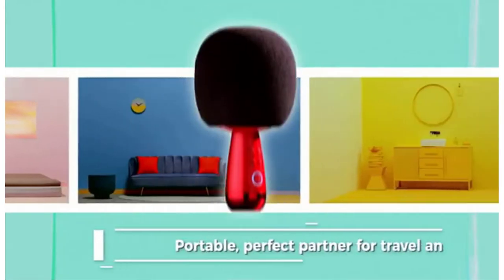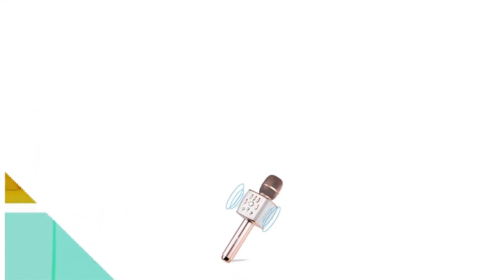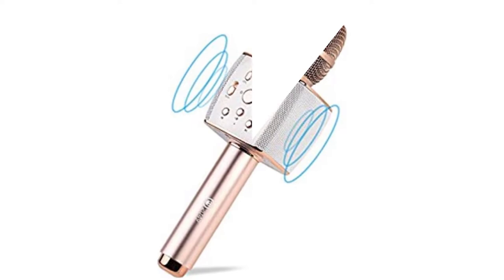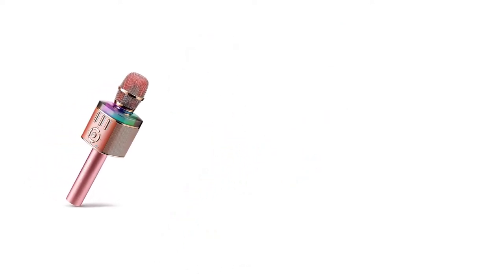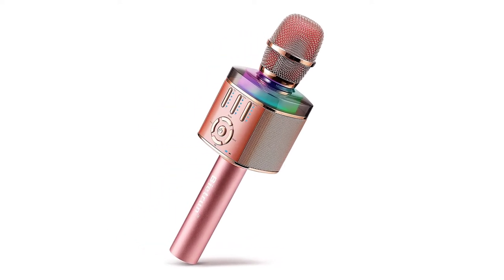Golden Pin Design Award, established by the Taiwan Creative Design Center, has a 40-year history in Taiwan and is the oldest, most authoritative, and most prestigious professional design competition in Taiwan. The rechargeable lithium battery gives you a long and uninterrupted performance of up to 7 hours.